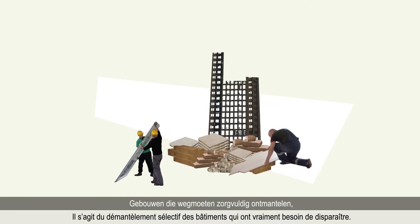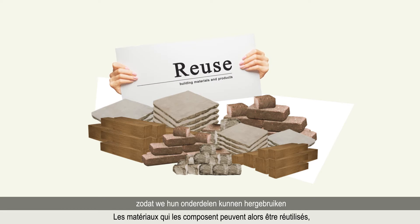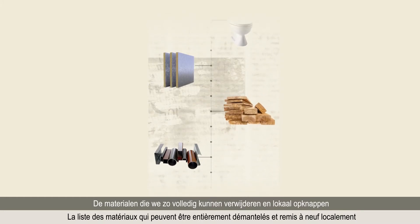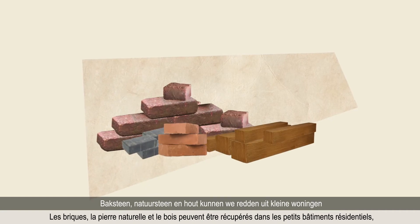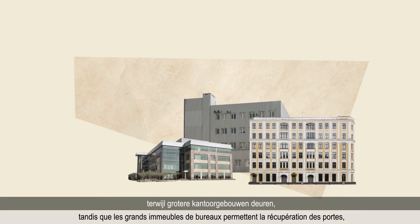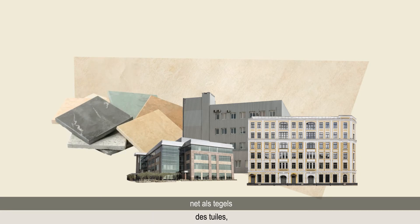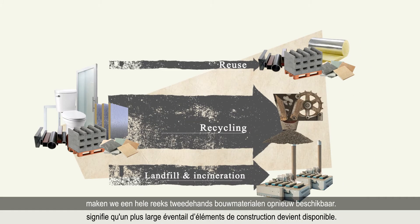To carefully dismantle buildings that really need to go, so that their components become available for reuse — not only recycling. The list of materials that can be fully removed and locally refurbished is almost endless. Bricks, natural stone and timber can be salvaged from small residential buildings, while bigger office buildings can yield doors, glass partitions, sanitary equipment, tiles, metallic profiles, insulation materials, technical equipment.